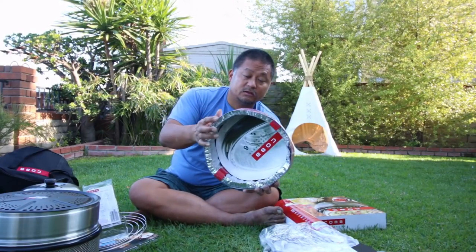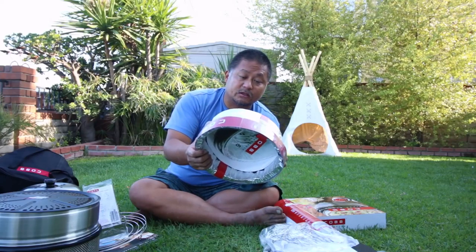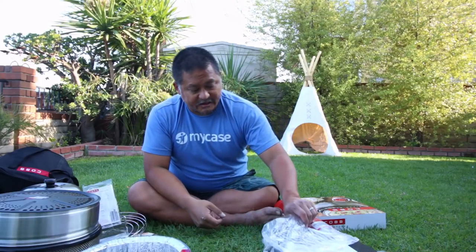There are also these aluminum disposable sleeves — we got six of these. This keeps your grill in better shape without having to clean as much. And you can also just make your own out of aluminum foil and line it yourself. That's kind of nice.